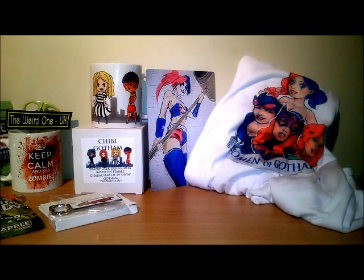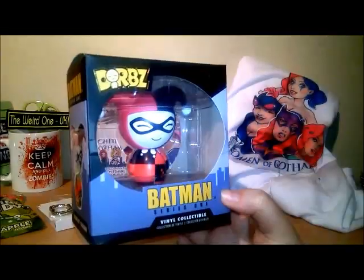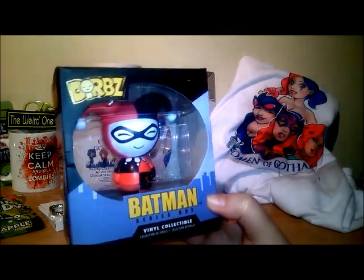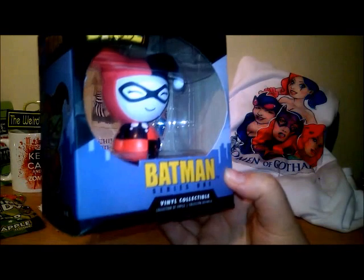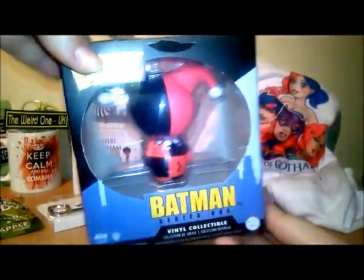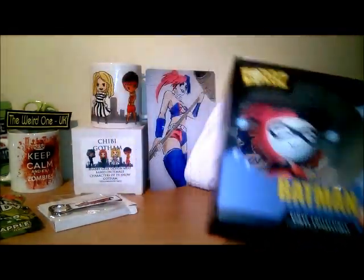The last item is a Dorb's Batman Series 1 vinyl collectible - Harley Quinn, yay! There's all the others you can collect on the back and the side. That's very cool, I'm really liking this box.